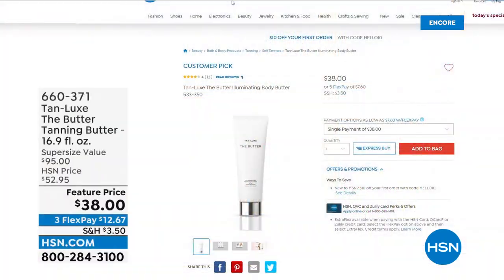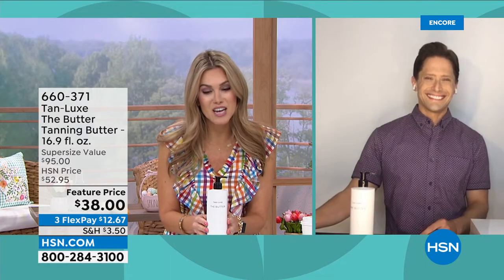For the launch of the season on this customer pick, I'm going to give you two and a half times the size for the same price. That's $38 for the normal 6.7 ounces, or get this one — two and a half times the size with the pump.